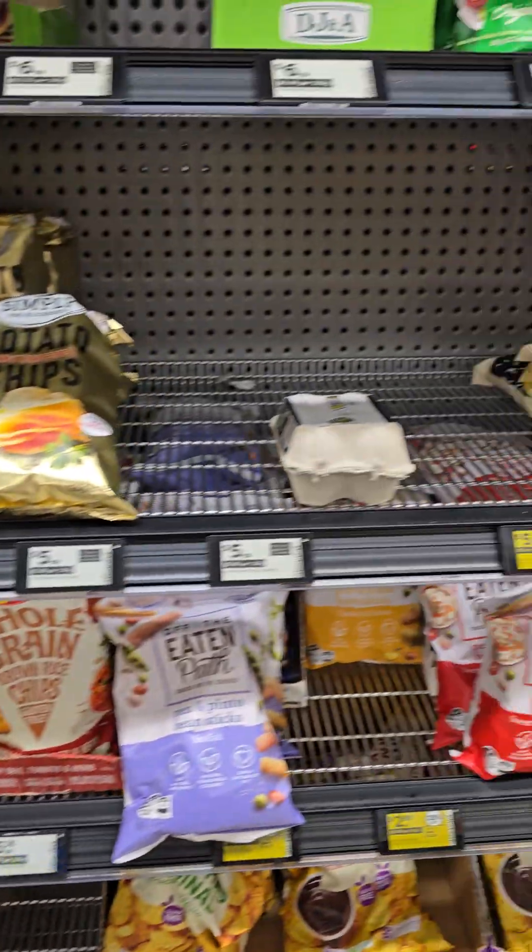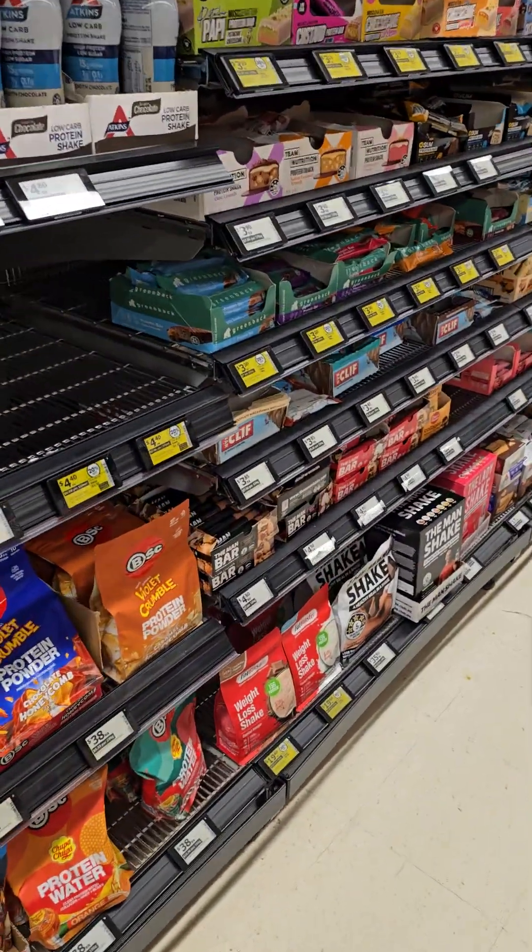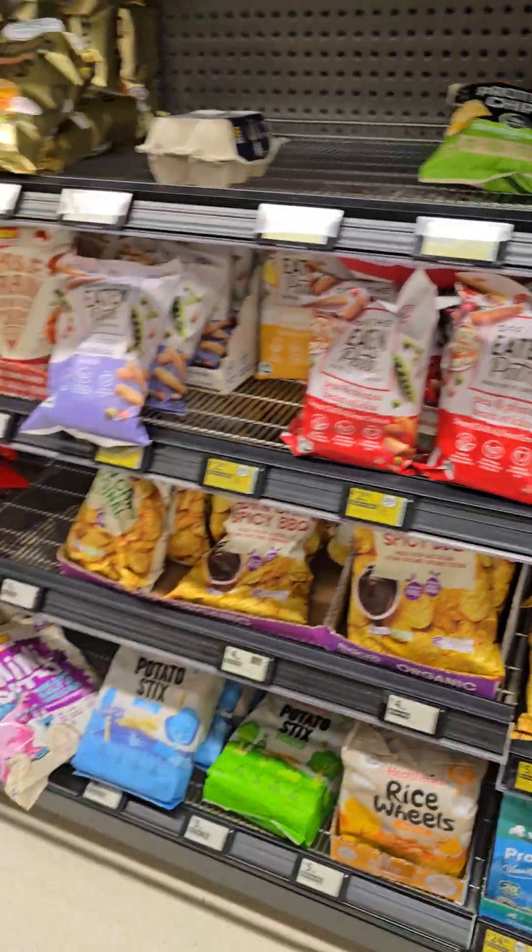Even some chips are missing. Not the plain, normal chips — they're the healthy chips.